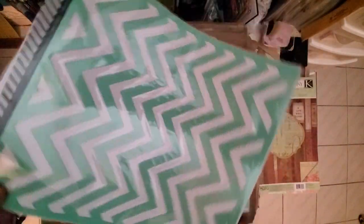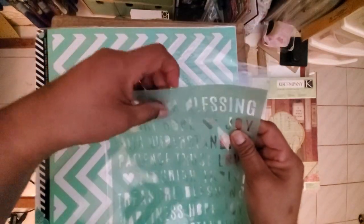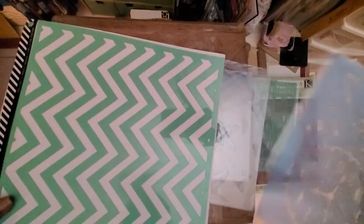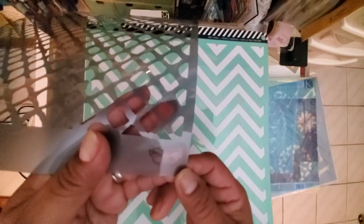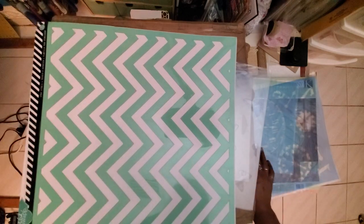Oh look — this is a Heidi Swapp stencil! Stencils! Wish, dream, blessing, delight, hope — I wonder if I can emboss with these. These are too big even for my Big Shot because they're 12 by 12. But look at this — a whole 12 by 12 size stencil in a chevron pattern, and then a butterfly down here. The brand looks like it says 'Finnabair' or something similar.